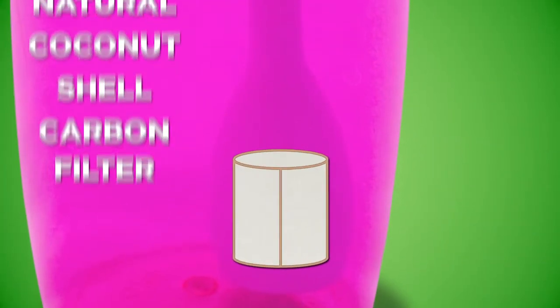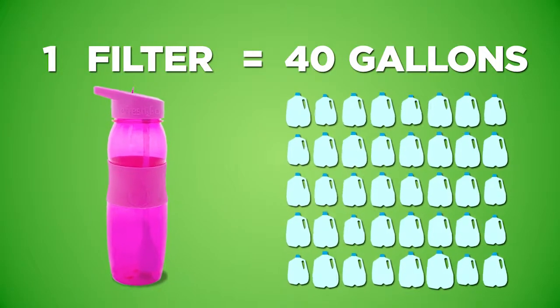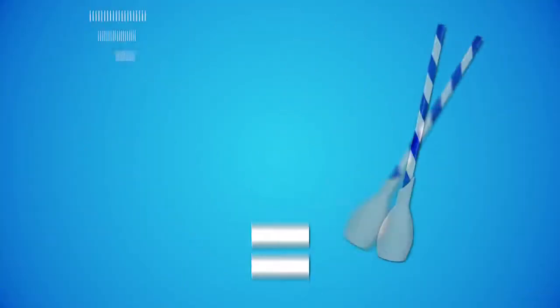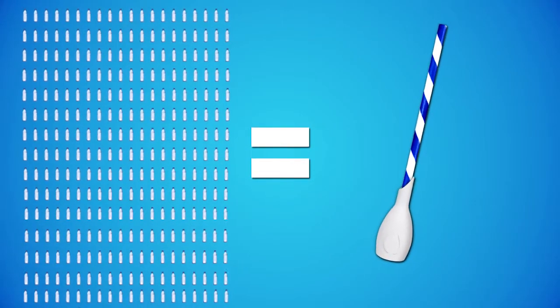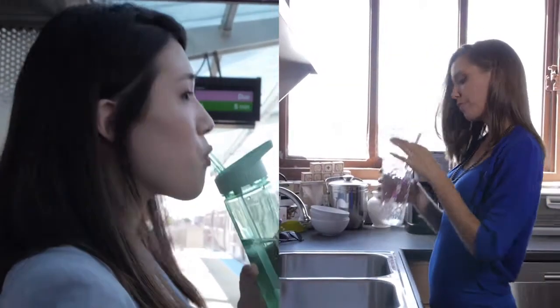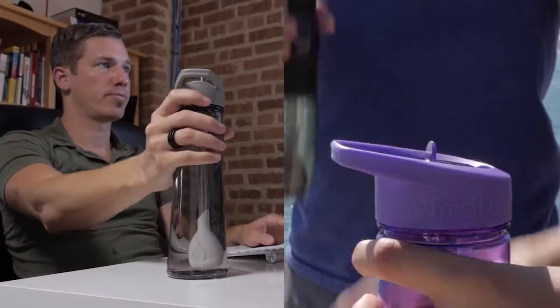Our filters use all-natural coconut shell carbon and are good for approximately 40 gallons or two months of use. Just one filter is equivalent to 300 disposable plastic bottles. And whether you drink from Refresh2Go bottles or your own glass, you'll enjoy fresh, filtered water anytime, anywhere.